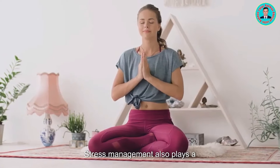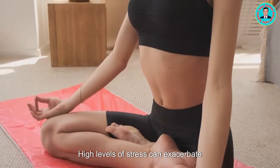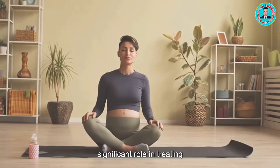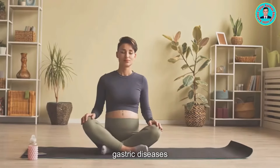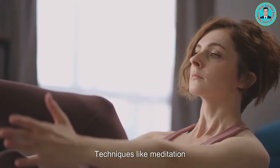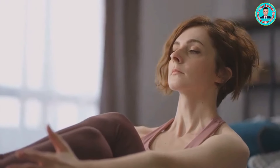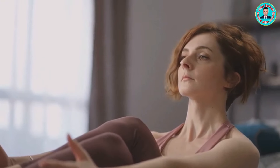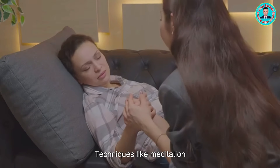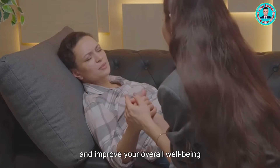Stress management also plays a significant role in treating gastric diseases. High levels of stress can exacerbate symptoms and make it harder to manage your condition. Techniques like meditation, yoga, and deep breathing exercises can help manage stress levels and improve your overall well-being.